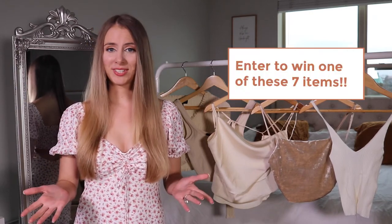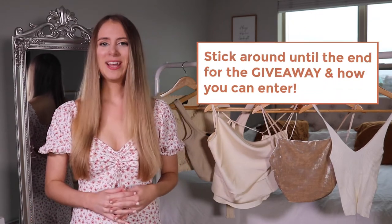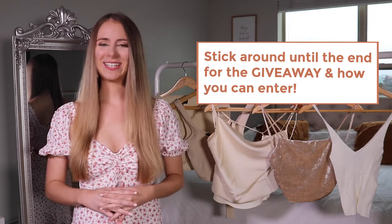So I want to go ahead and get started, but before I do I want to let you know that I will be giving away one of these items mentioned today. So make sure you stick around until the end of the video to find out how you can enter into my giveaway.